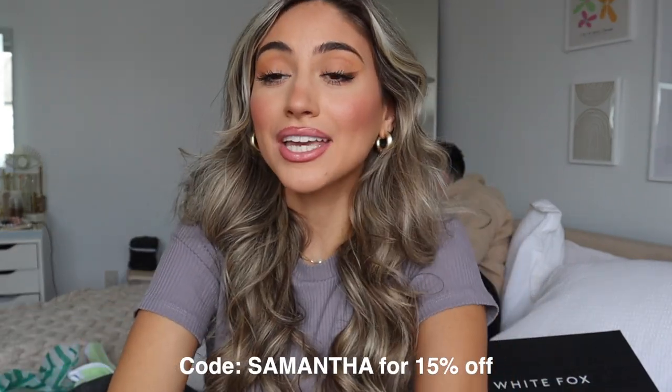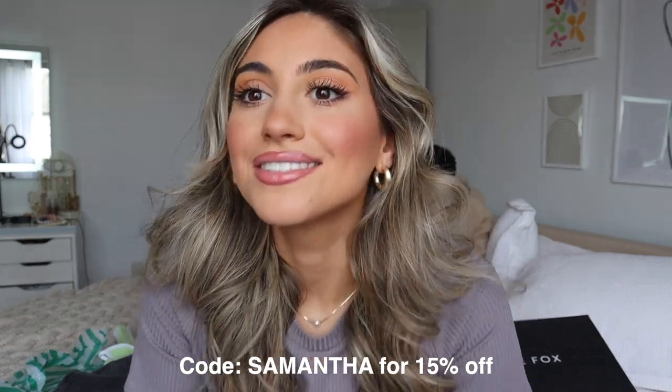White Fox also offers Afterpay to all US, Australian, and New Zealand customers, which makes it really easy and convenient. They have worldwide shipping, and if you use my code 'Samantha' you can get 15% off your order. We also have a little visitor here — Sam — he's just going to be a little member of this haul.